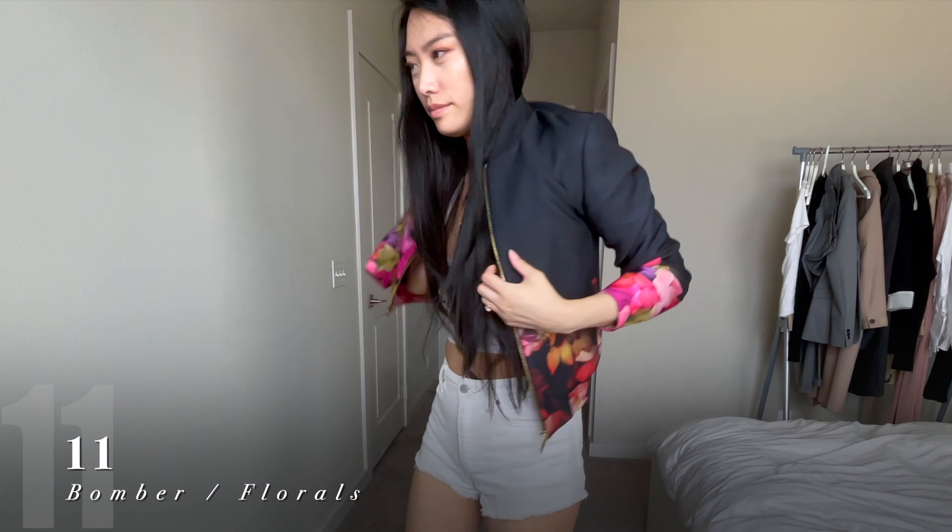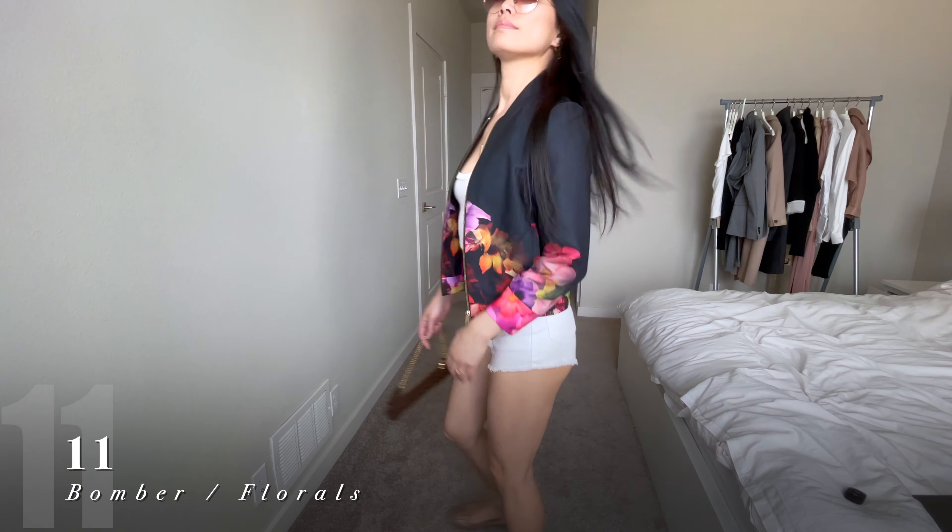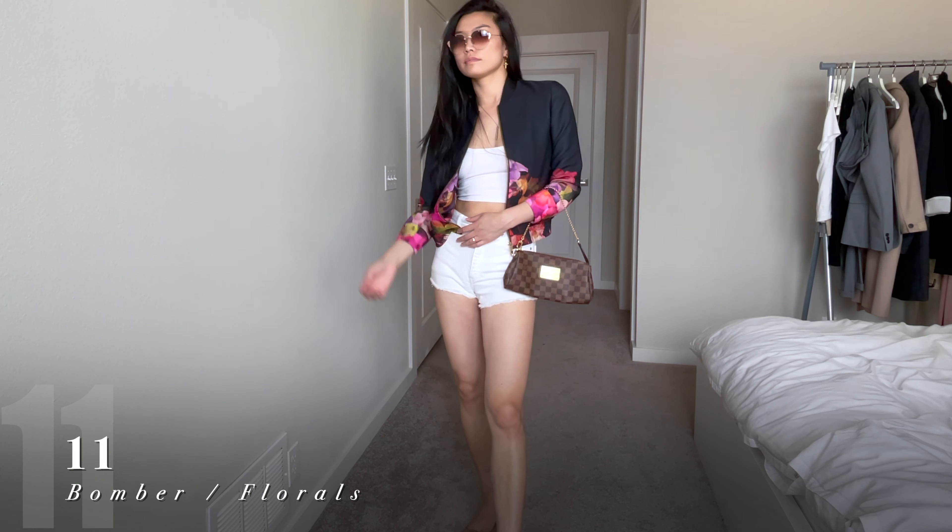I love this floral bomber that I bought from Ted Baker six years ago — the lining is just so beautiful. Try wearing a bomber on top of a cropped tee and white jean shorts.